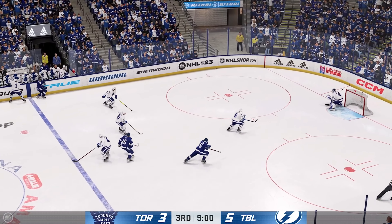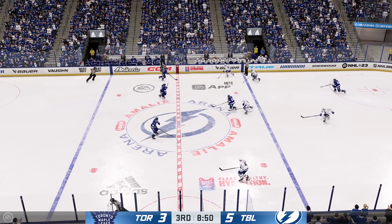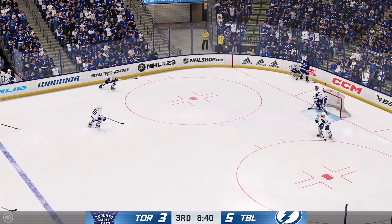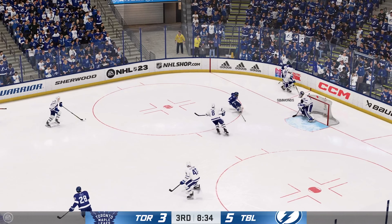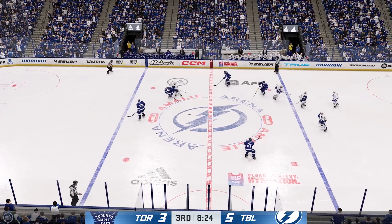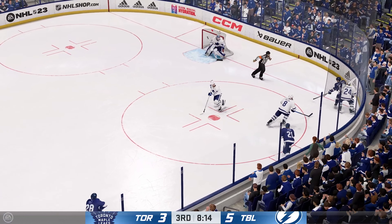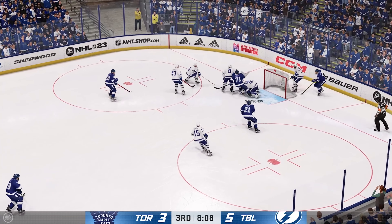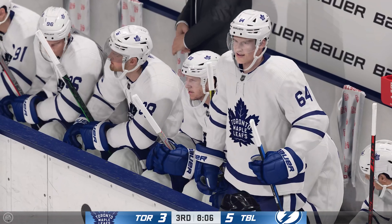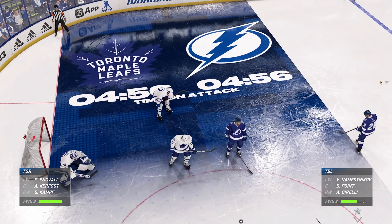Toronto's got the puck in the defensive end. Scrum along the boards. Grabbed along the boards by Simmons. Quick pass to Clifford — they couldn't connect on the play. The Bulls play along the wing. Puck picked up by Nemesnikov. From point-blank — what a paddle save on the play! Bunting is certainly in a confident state here. His point streak's extending and he wants to keep it going. More than half the period has gone by. The Leafs are down a pair.